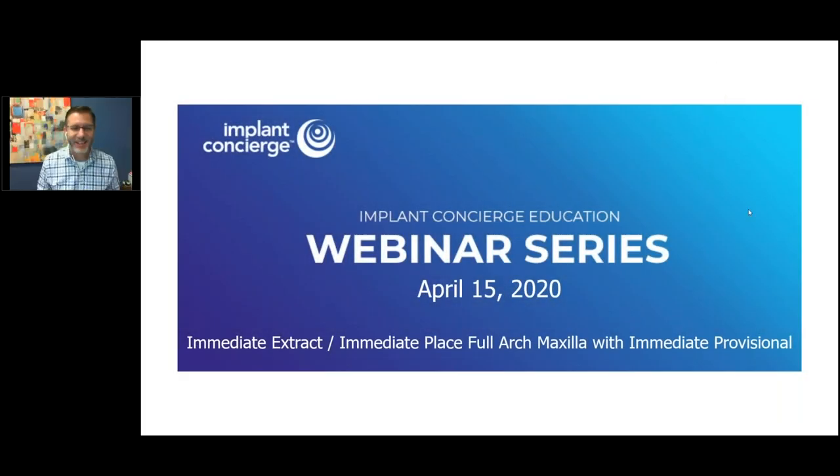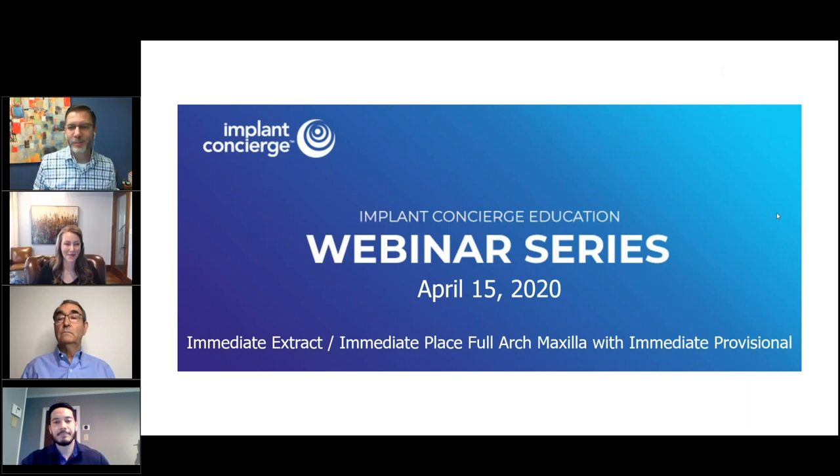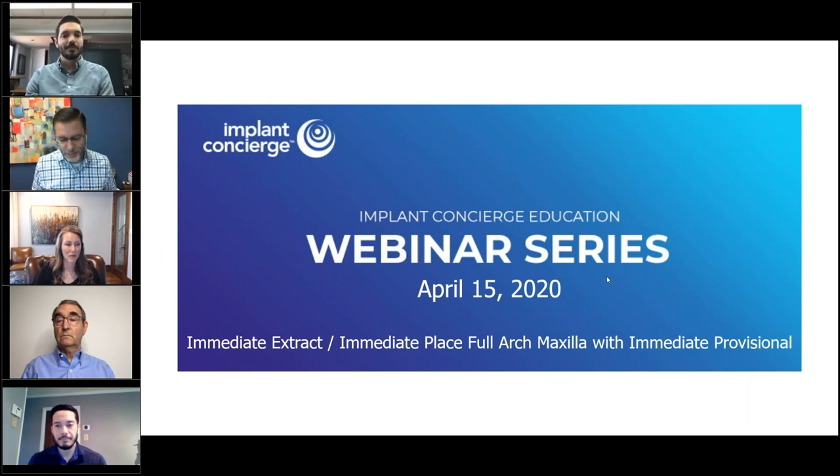Hi, good morning everybody. My name is Brett Royal, founder and CEO of Implant Concierge. So excited to host today's webinar. It really is exciting to have everyone here. The attendee list is climbing and we're just excited for what we're going to be able to provide you guys today.